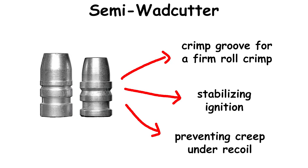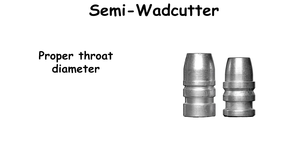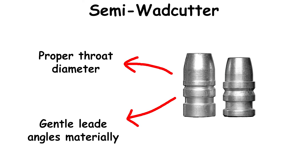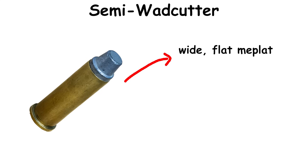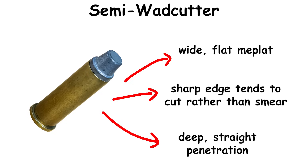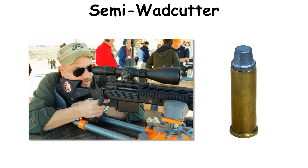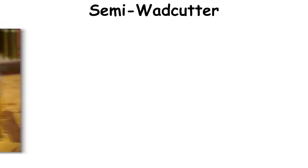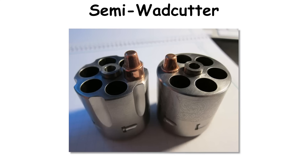Most SWCs include a crimp groove for a firm roll crimp, stabilizing ignition and preventing creep under recoil in lightweight revolvers. Casters balance hardness with velocity — too hard risks skidding, too soft can smear lead. Proper throat diameter and gentle lead angles materially improve accuracy with SWC profiles. Beyond scoring advantage, the geometry matters in tissue: a wide flat meplat with a sharp edge tends to cut rather than smear, and the mass distribution in Keith-style slugs promotes deep straight penetration. Bullseye and silhouette shooters favored the accuracy and clean holes, while hand-loaders appreciated how the design seals the bore and resists gas blow-by when sized correctly. Some semi-autos accept specific SWC profiles, but the design's natural home remains the revolver.